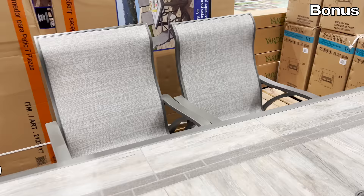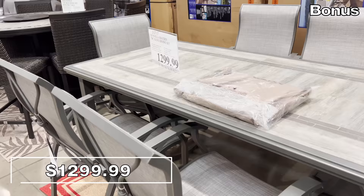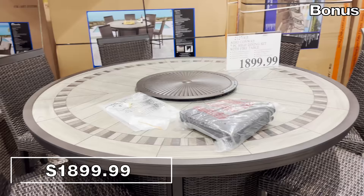In the bonus section — because of its price — the seven-piece sling dining set for $1,300 includes two swivel chairs, four standard chairs, and a table. It's extremely in demand right now.